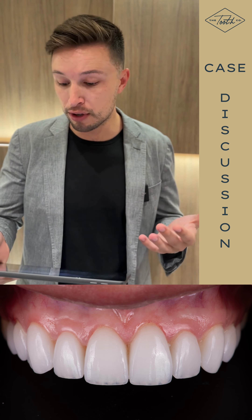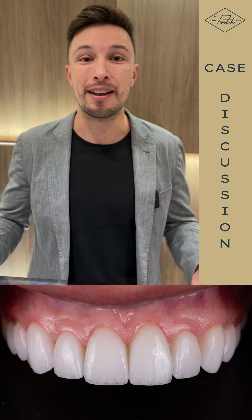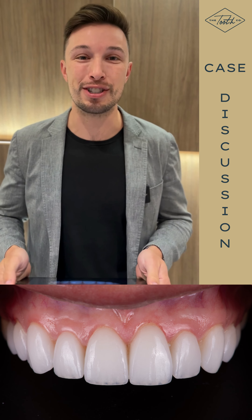He did a good job of creating more symmetry, and then adding a little bit of length onto those second and thirteenth from the front. Overall, it's a beautiful smile, she's happy, I'm happy, and if you want to see exactly what we can do for you, give us a call and we can set up a consultation.